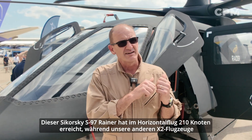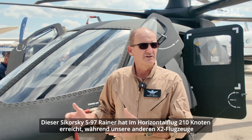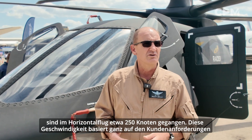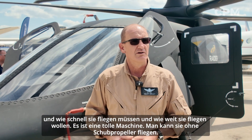This S-97 has gone 210 knots in level flight, whereas our other X-2 aircraft have gone 250 knots in level flight. And that speed is all based on customer requirements — how fast they need to go and how far they want to go.